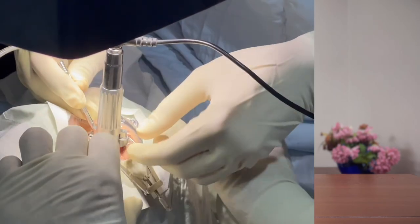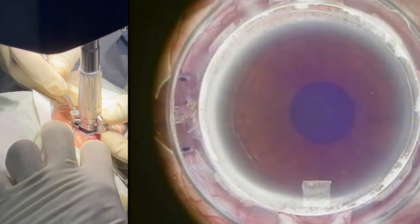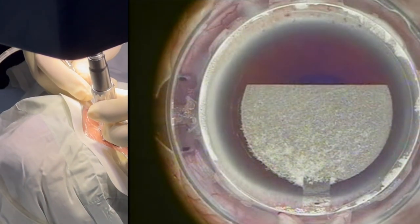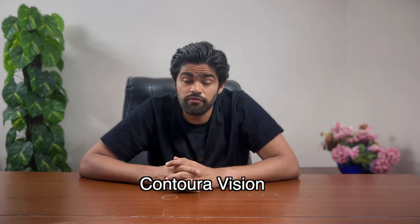The microkeratome and femtoLASIK handle the flap creation part. The microkeratome uses a blade — scary but effective — while femtoLASIK goes all futuristic with the laser, making the flap creation super precise. Now the real magic happens in the second step: reshaping the cornea to get rid of those pesky glasses or contact lenses. This is where Contura Vision and the Forsites system come into play, taking reshaping the cornea to the next level, ensuring your vision is as crisp and clear as a high-definition TV.